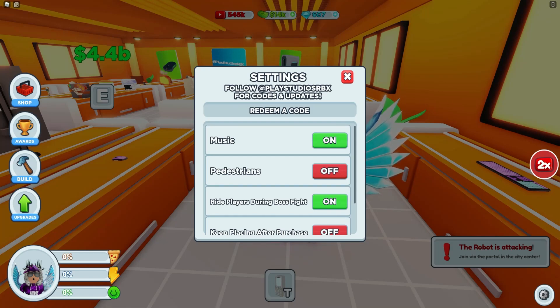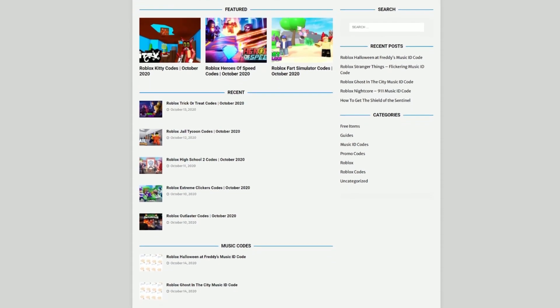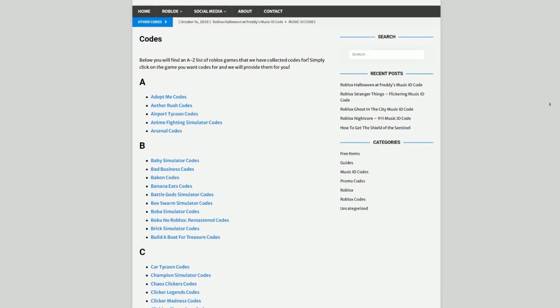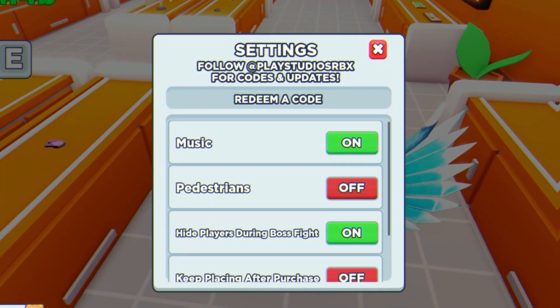Are you tired of watching YouTube videos just to find Roblox codes? I've got a solution — rblxcodes.com. On the website you can find game codes, music codes, and guides. There's tons of stuff to check out, and we have codes for over 300 Roblox games, so if you need a code for a game it will be there.